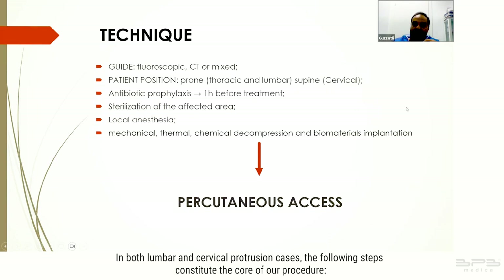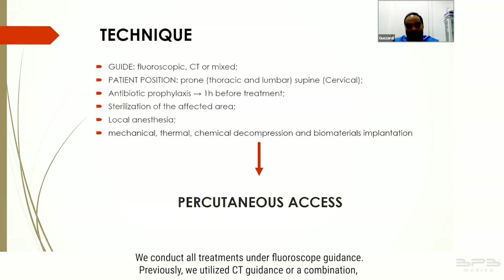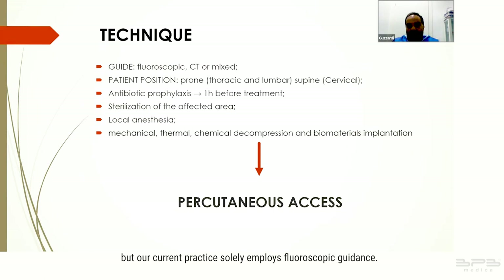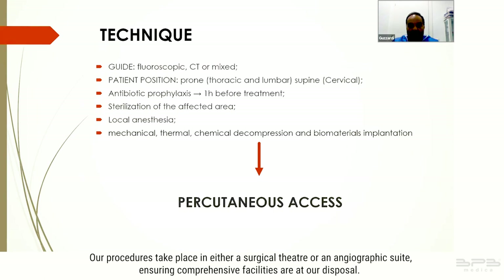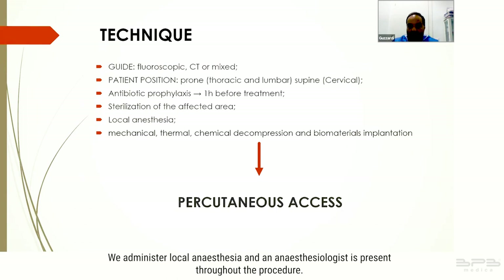The core of our procedure involves conducting all treatments under fluoroscopic guidance. Previously we utilized CT guidance or a combination, but our current practice solely employs fluoroscopic guidance. Patient positioning varies, with thoracic hernias being exceptionally rare. Every patient undergoes a short course of antibiotic therapy administered one hour before treatment. Our procedures take place in either a surgical theater or an angiographic suite.